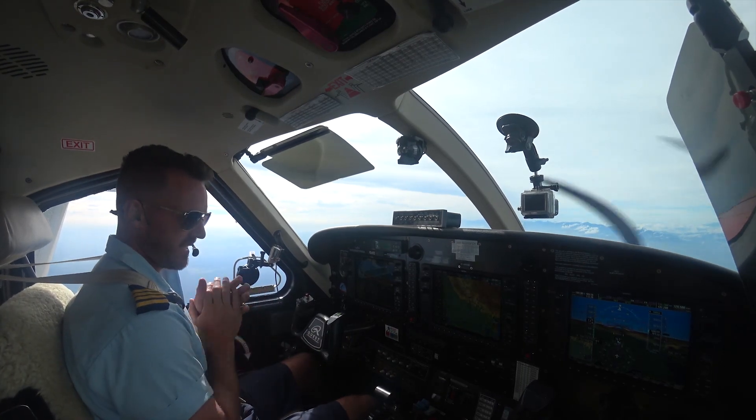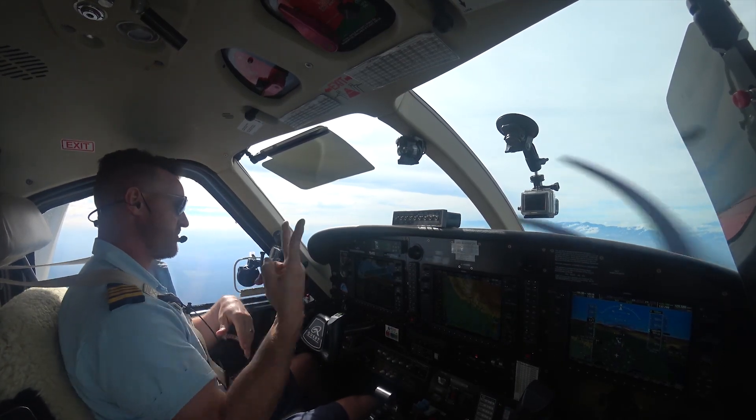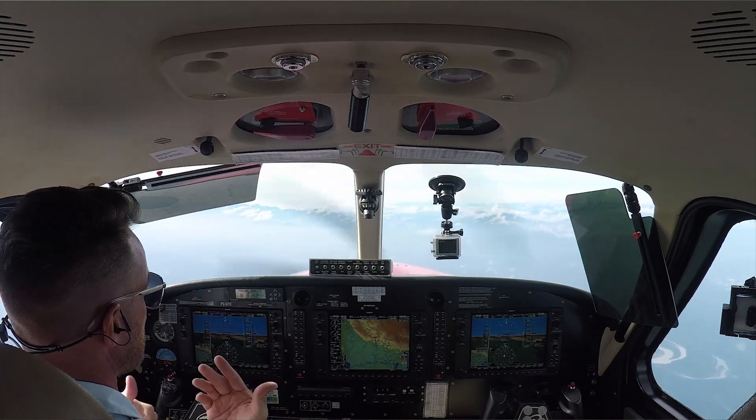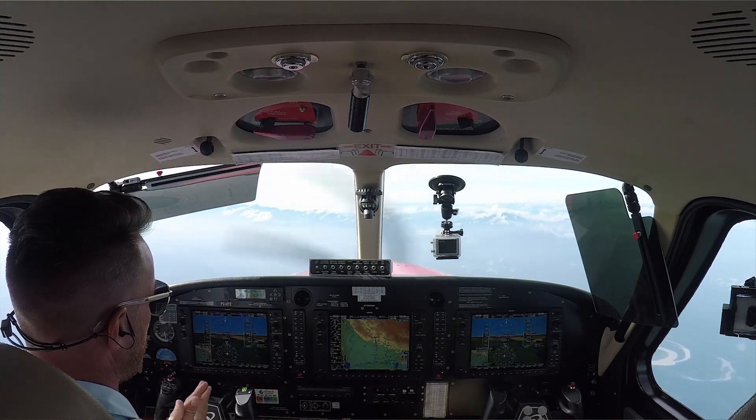Hey guys, welcome along my flight again today. This is part two really of another flight that I did earlier this morning where I was unable to land due to fog into this mountain strip.